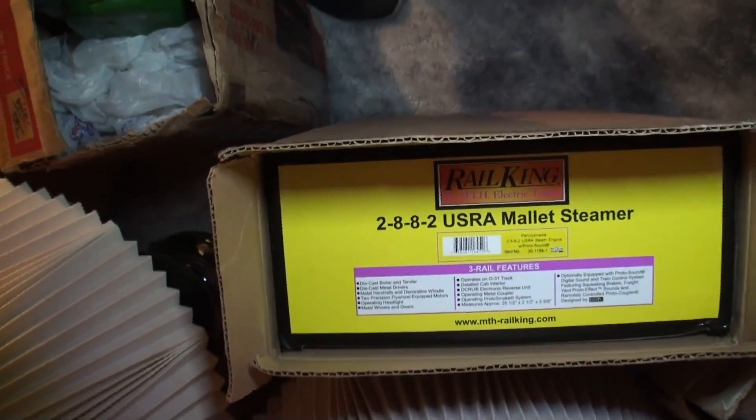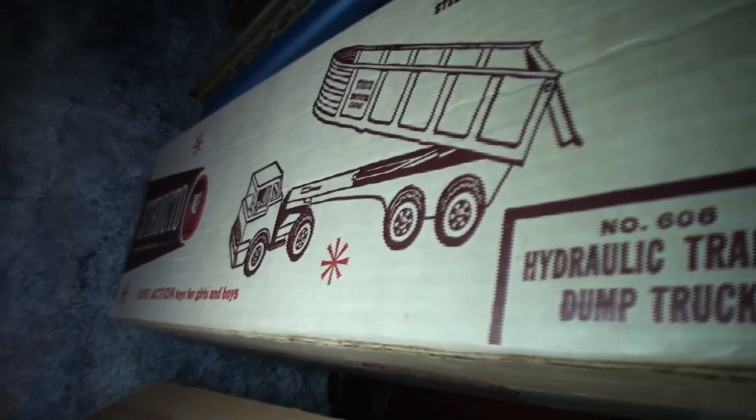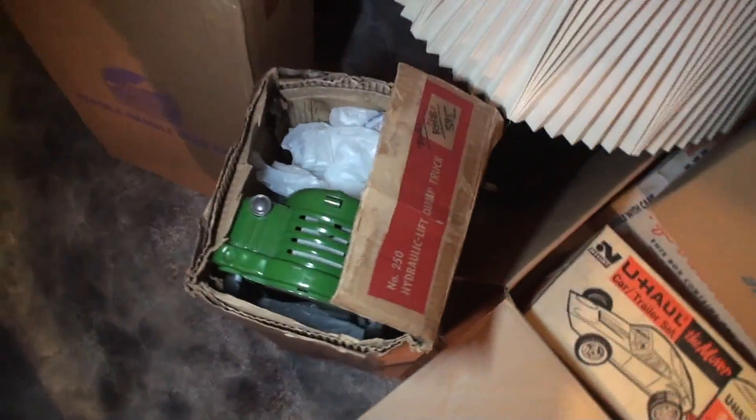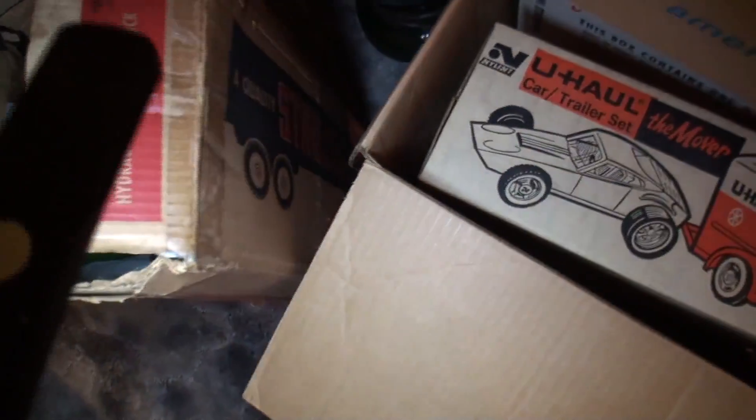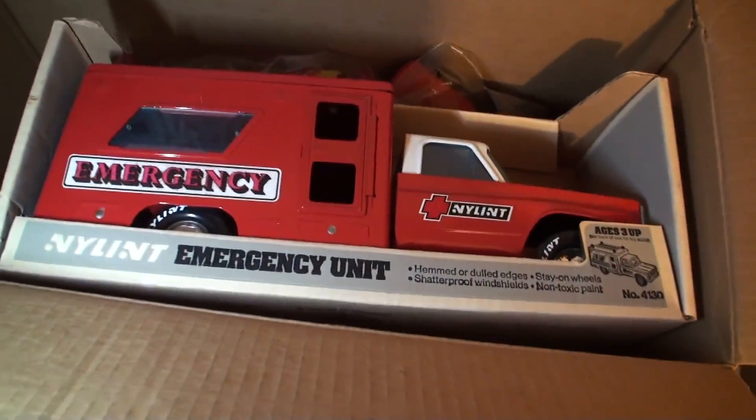We have a 228-84 train engine. Here we have a Structo hydraulic dump hauler, right in the box. What year is that? Probably '53 or '54, could be '55. It's a Structo dump truck in the original box. Here we've got the emergency kit, nylon.